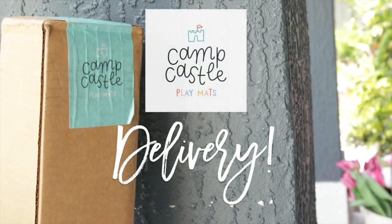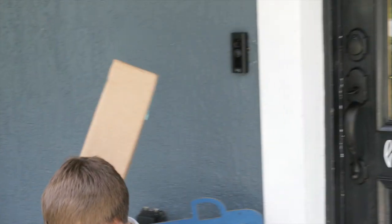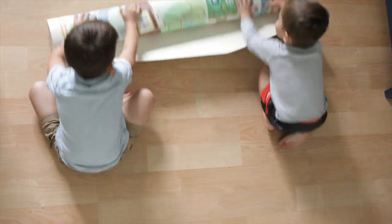Hey guys, it's Steph at The Happening Housewife. Welcome back to my channel. Today we're unboxing a playmat from Camp Castle for the boys.